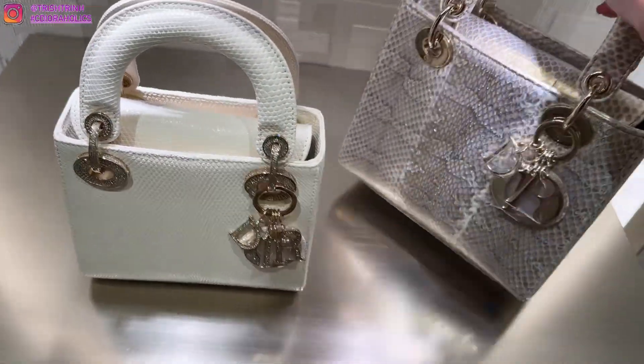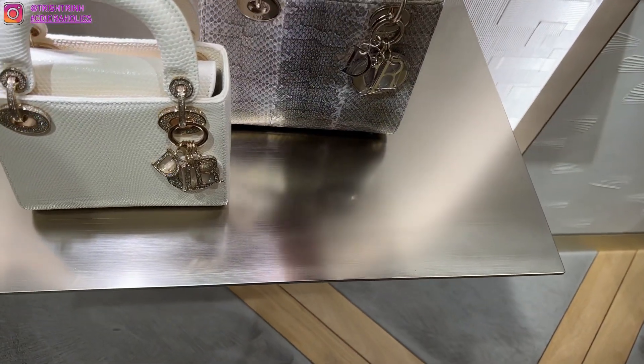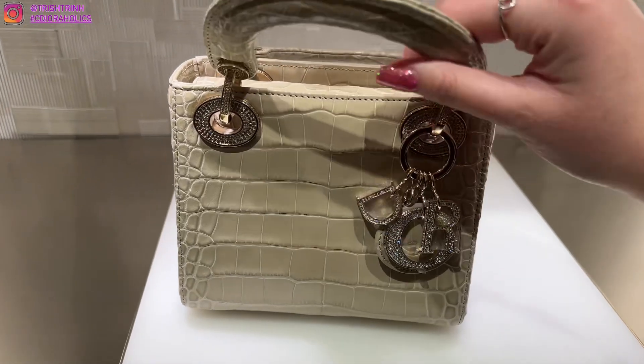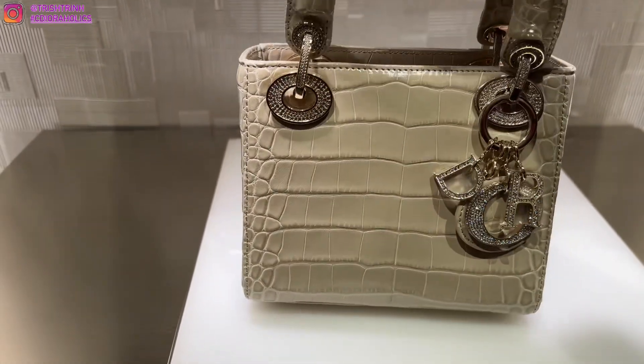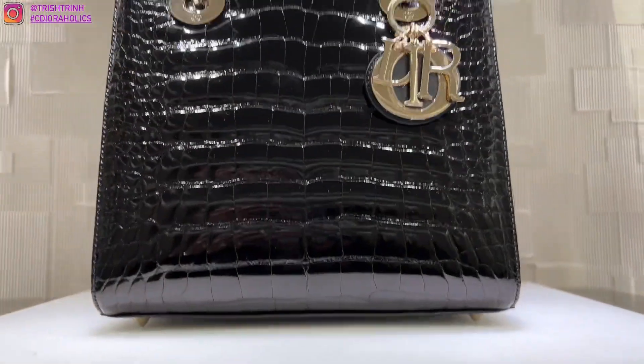This Lady Dior is stunning — look at the colors. It has kind of a gold iridescent coloring to it, if you guys saw it in the lighting. And then we have a gorgeous exotic. I couldn't move the handle up, but it's very pretty — it has crystals on the charms. I definitely want an exotic in the future. Very stunning.